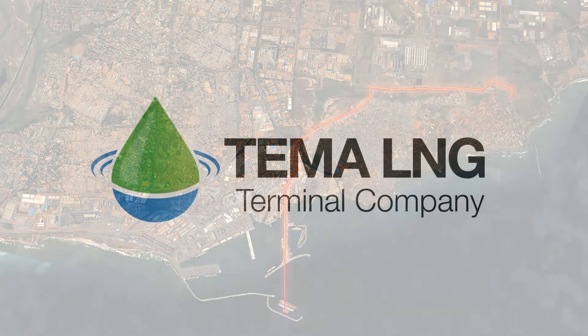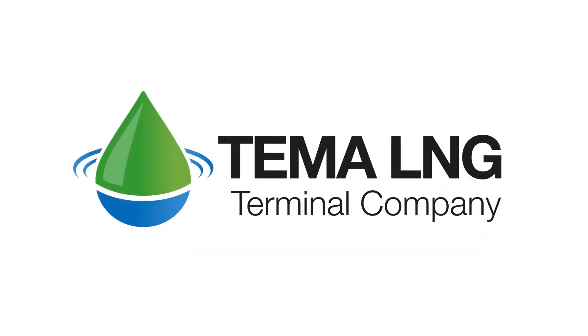The Tema LNG Terminal Company — the next step in Ghana's energy journey.